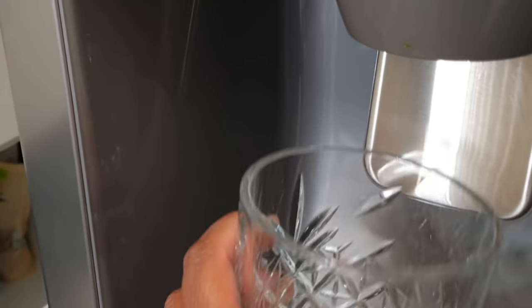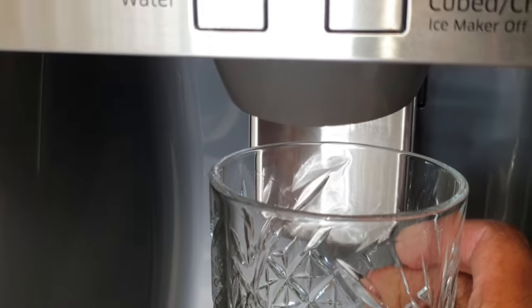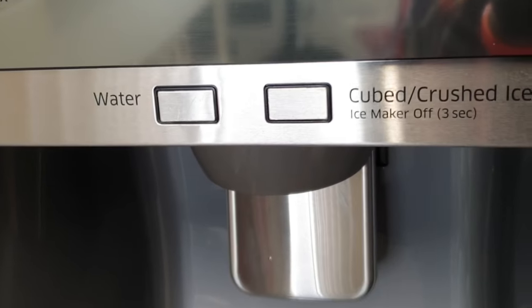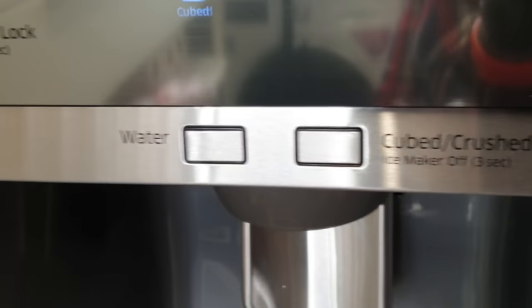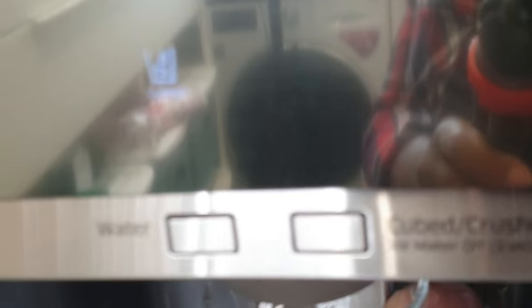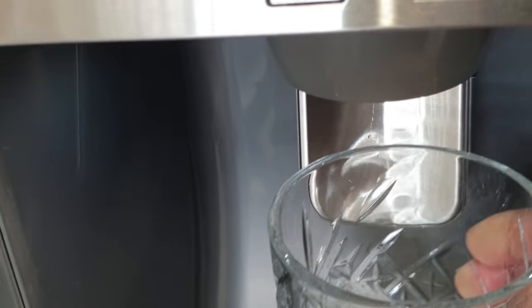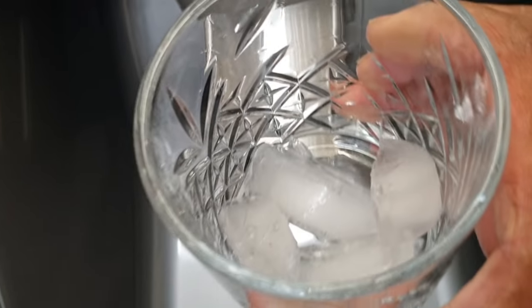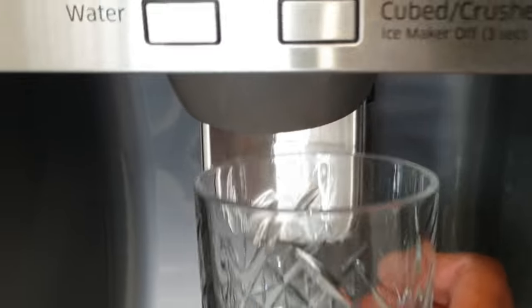To demonstrate: press the button and it indicates water, press for cubes, press again for crushed. We want cubes now - take a glass, go quite near, and hold it. You have to be careful not to hold too long or you'll get a glass full of ice cubes! If you let go it stops; press again for more. There are our ice cubes - now let's switch to water.